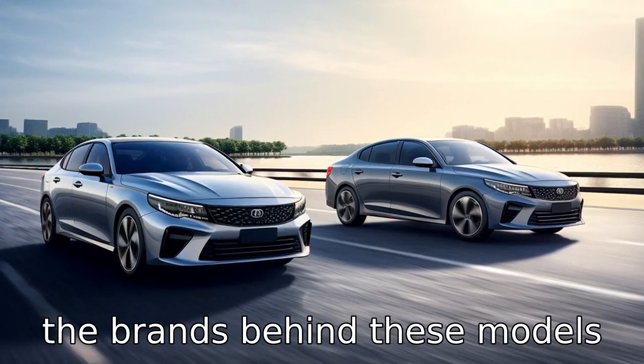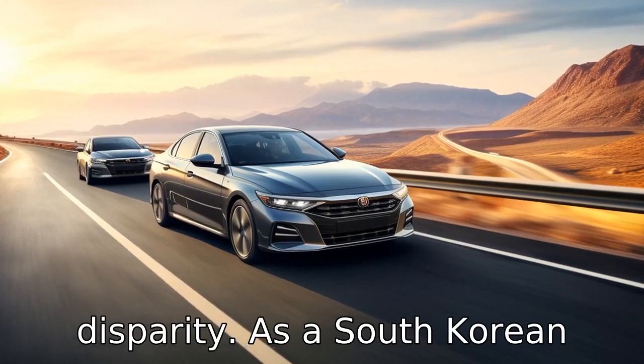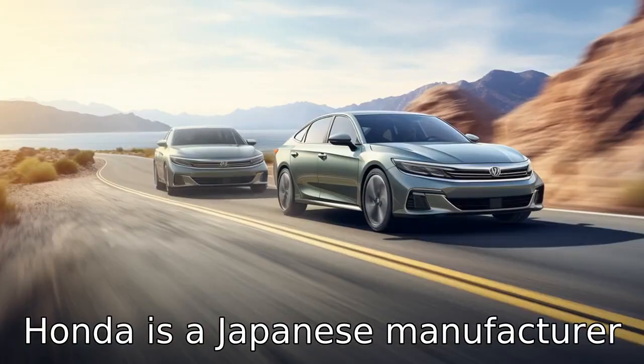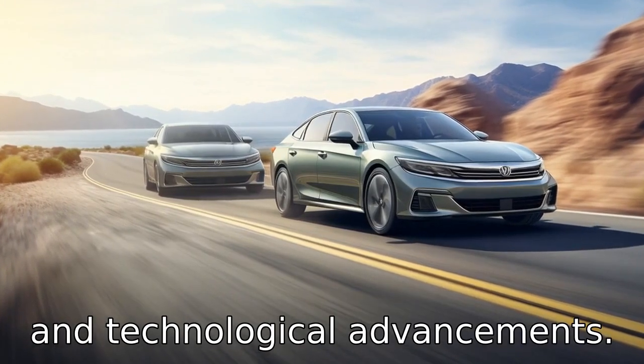Difference two: the brands behind these models have a significant role in the disparity. As a South Korean automaker, Kia is seen as a value-oriented brand with a focus on delivering quality at an affordable price, whereas Honda is a Japanese manufacturer widely known for its reliability and technological advancements.